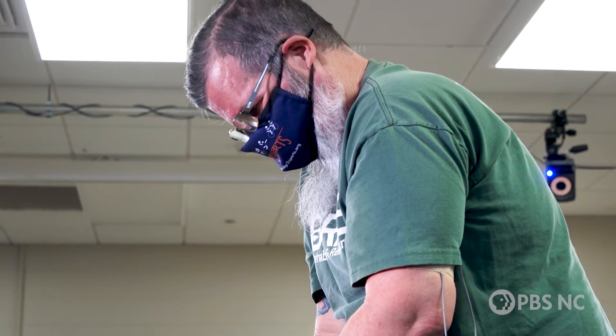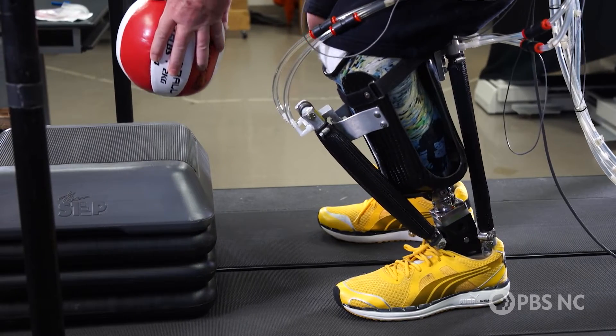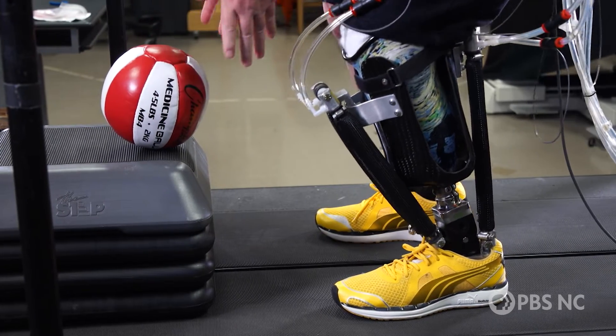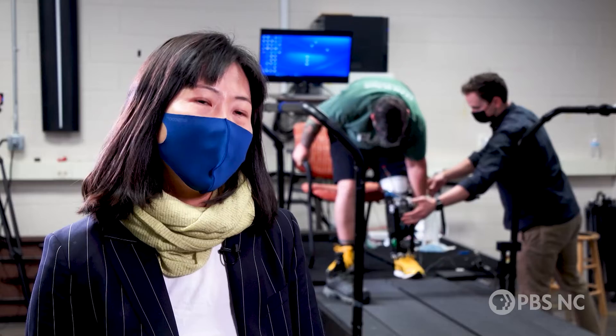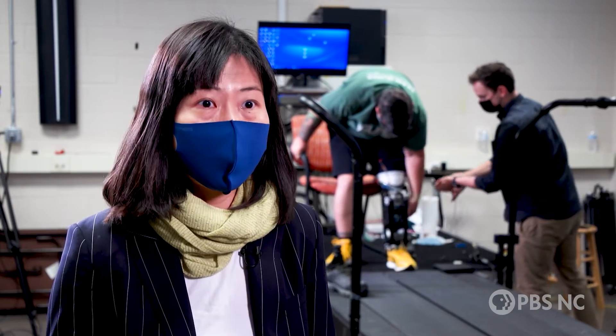Retraining the brain to establish a symbiotic relationship between a human and a machine can be tough, and that's why neurological scientists are part of the team. This research is very unique in that it requires multidisciplinary collaborations.